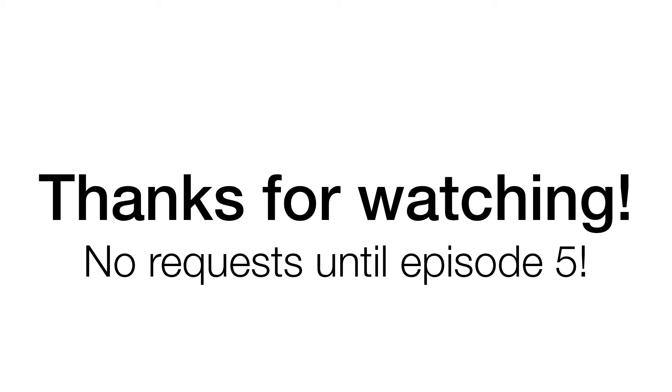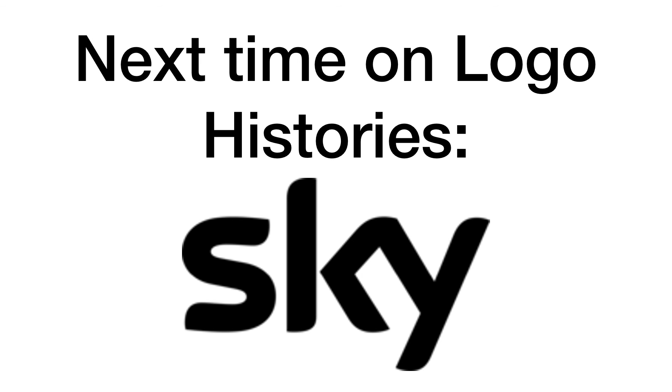Thank you so much for watching episode 4 of Logo Histories. Next time we'll be focusing on the logo history of Sky. Thanks so much for watching, and until then, bye bye.